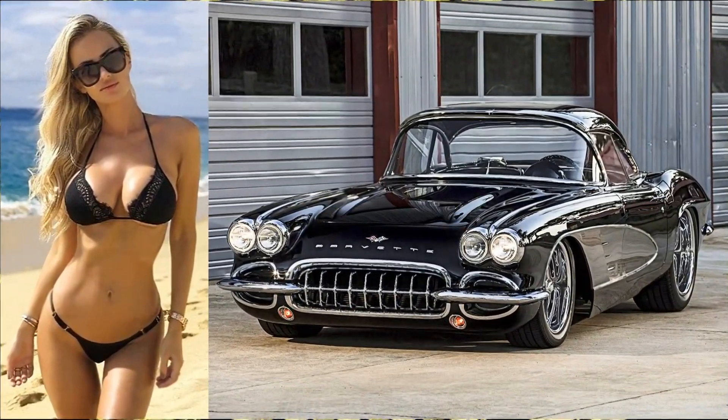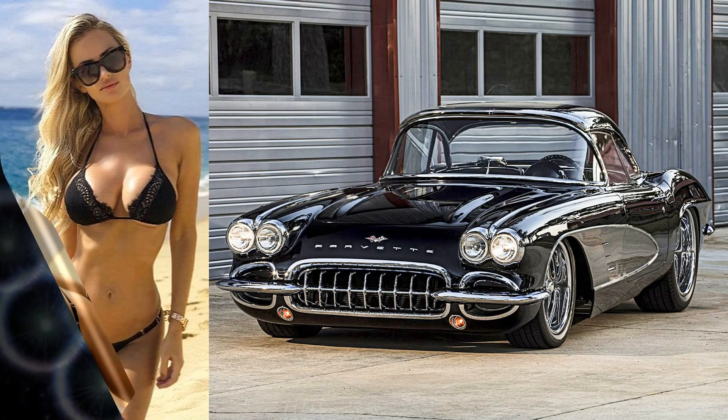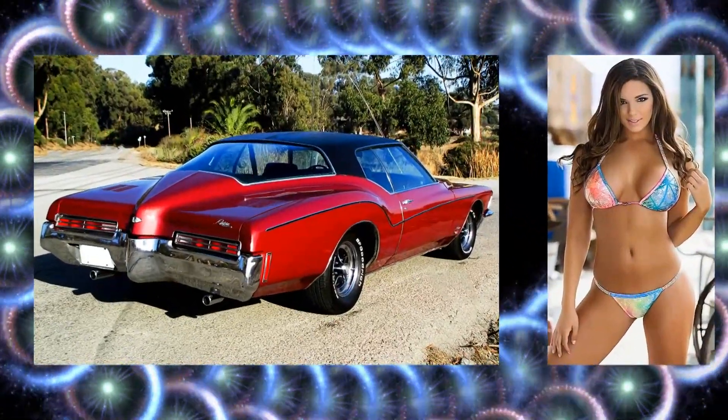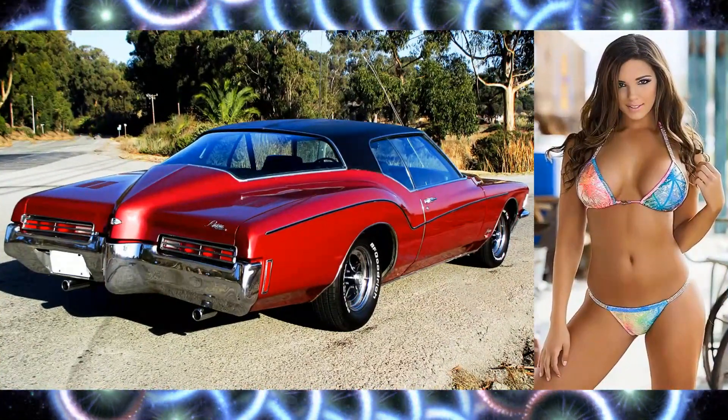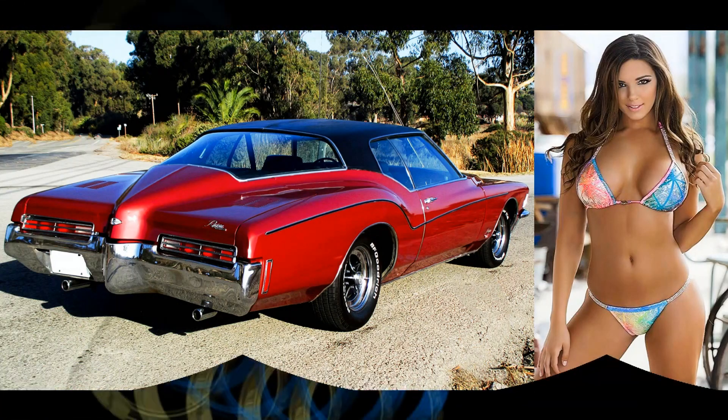This is a knockout woman and a 1961 Chevrolet Corvette Hot Rod. This is a Foxy Gale, a 1971 Buick Riviera Grand Sport.